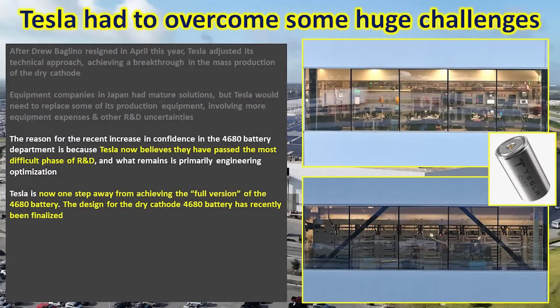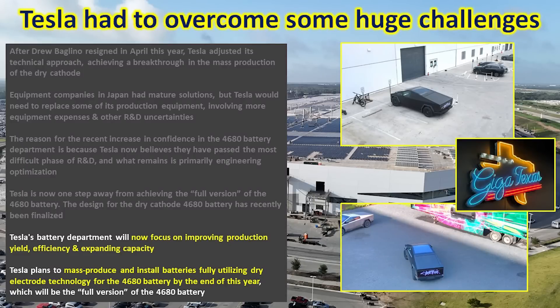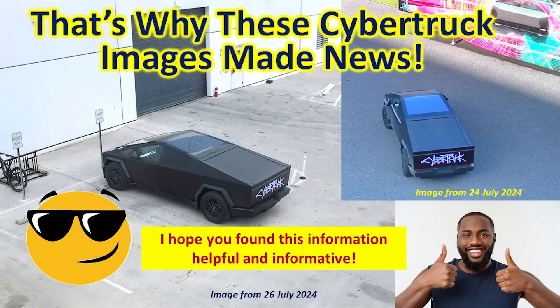However, Tesla has now reached the point where they feel very confident they have passed the difficult R&D phases. They've got the new equipment installed and running properly and are about one step away from achieving the full version of the 4680 battery. The cathode design has been finalized, and that's where the Cybertruck with the message from Bonnie comes into play — Tesla is now testing it out and focusing on improving production yield, efficiency, and expanding capacity. They plan to hit mass production and install batteries with dry electrode technology by the end of the year. At the Q2 meeting, they suggested we may see that by Q4.